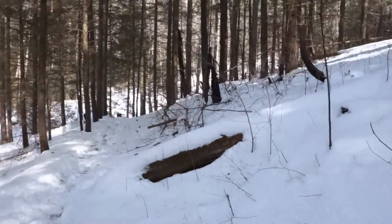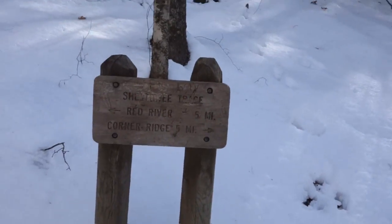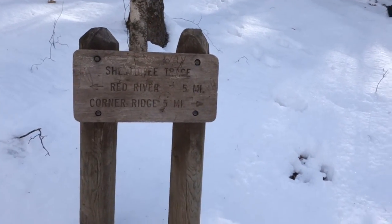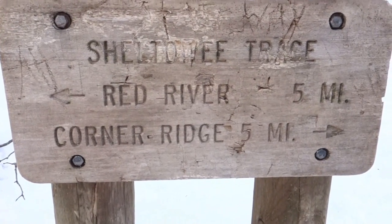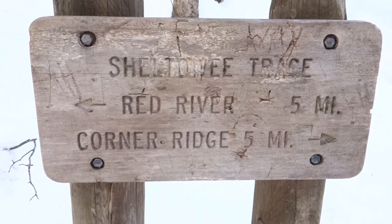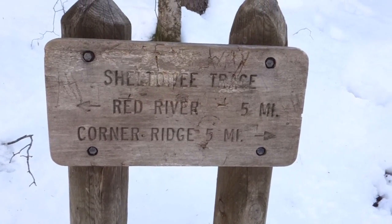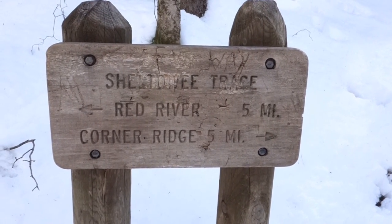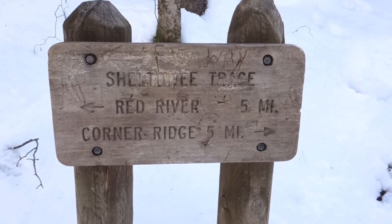Now we're where Bison Trail reaches Sheltowee Trace. We're going to the left toward the Red River — that will take us right past Indian Staircase. I'm not going to go up the staircase; I may hit the ridge. Still not sure yet, so to the left we go.